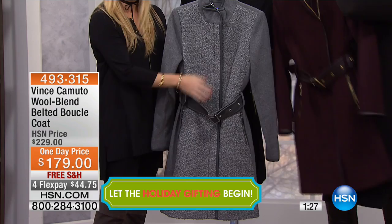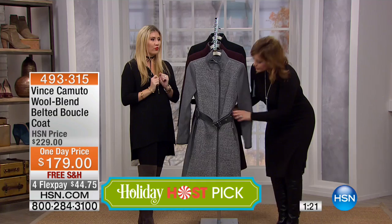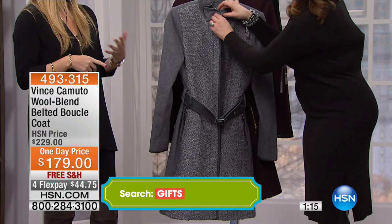Oh my God, I love the piping — all in leather. The underside of the belt is all leather, so it really pulls you in and gives you that little sleek bit of waist. And another great style: you can wear it open as well.